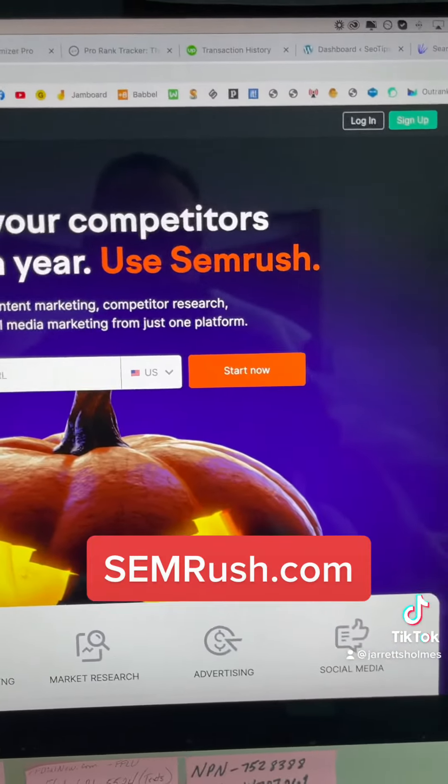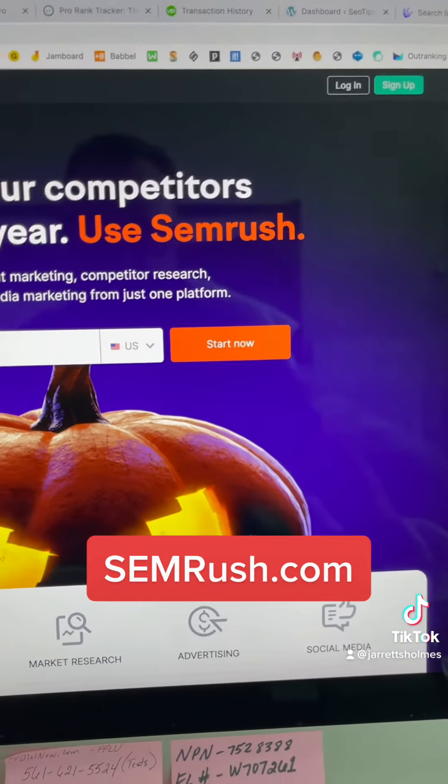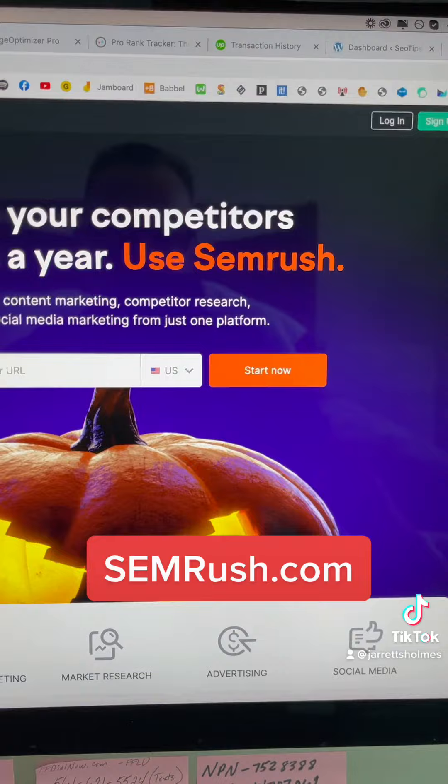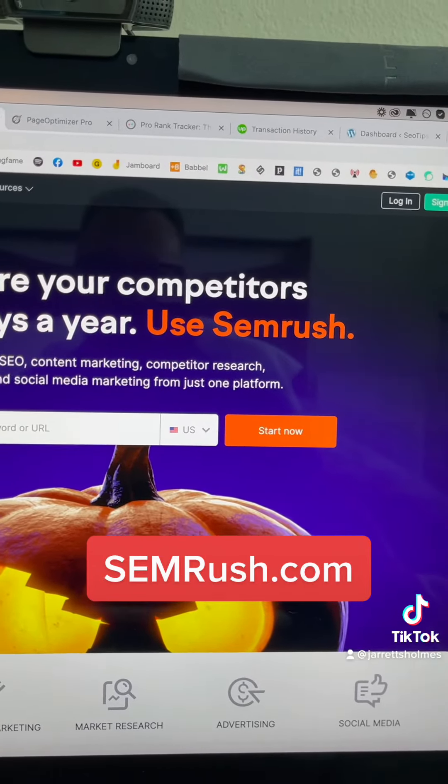A very close second place is going to be SEMrush. It does a lot of the same things, it does some additional things, but I just like Ahrefs a lot better. It's always been my go-to and always going to be the number one.